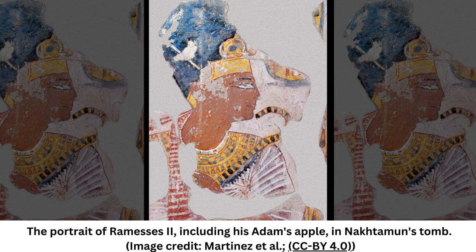But a new scan of the portrait suggests otherwise. Using a portable version of x-ray fluorescence imaging, XRF, a technique that uses x-rays to determine the chemical composition of an object, the team scanned the Ramses II painting and one other artwork from the necropolis, revealing details that were not visible with the naked eye.